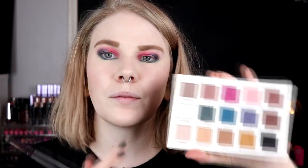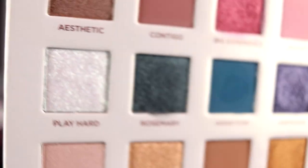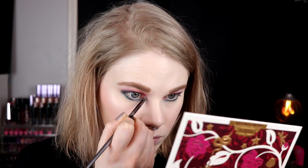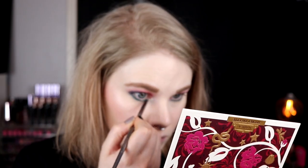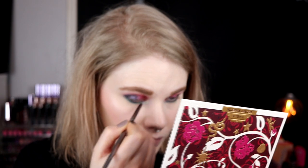So for my inner corner I want to go in with Play Hard. I don't know if you can see but it is like a green. I hope that this will go good with the color I have on my lower lash. So I will try to pick this up as much as I can with my brush, then spray it and put it on my inner corner. Sometimes I don't know how to put things in my inner corner.